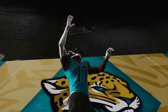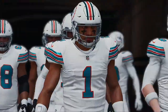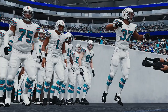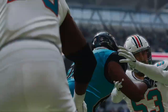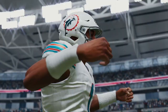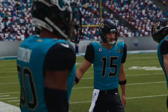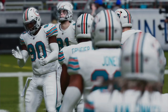Today, from Wembley Stadium in London, England, it's the NFL International Series on EA Sports. We'll see Gardner Minshew and the Jacksonville Jaguars taking on Tua Tagovailoa and the Miami Dolphins. EA Sports coverage of the National Football League is on the air. Today, we're set for a good AFC matchup between the Miami Dolphins and the Jacksonville Jaguars.